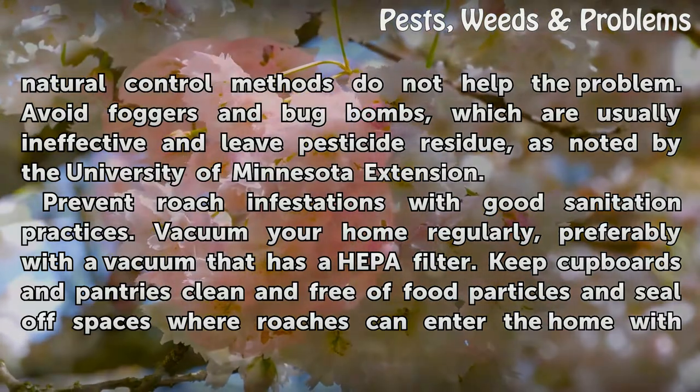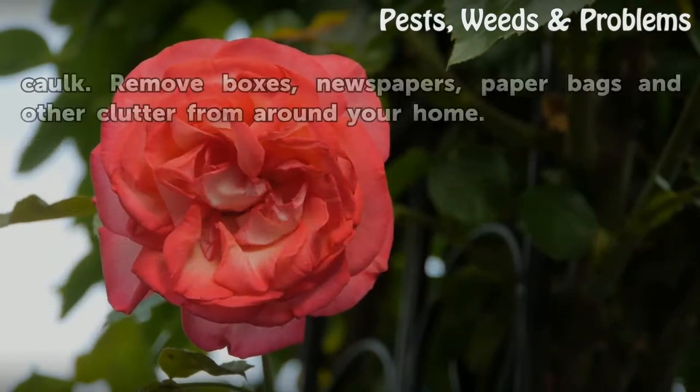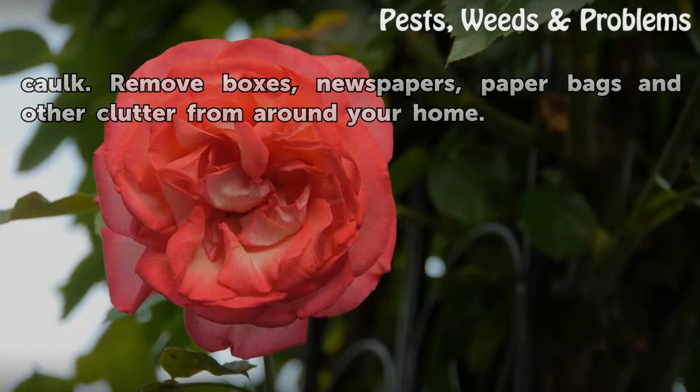Prevent roach infestations with good sanitation practices. Vacuum your home regularly, preferably with a vacuum that has a HEPA filter. Keep cupboards and pantries clean and free of food particles, and seal spaces where roaches can enter the home with caulk. Remove boxes, newspapers, paper bags, and other clutter from around your home.